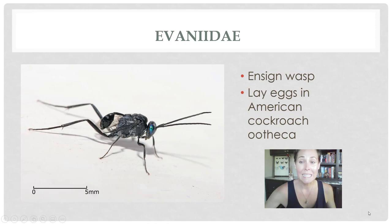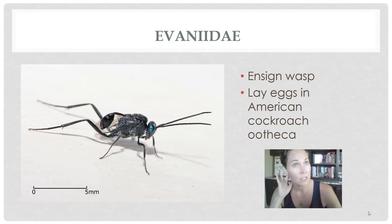Evaniid wasps, or ensign wasps, are very interesting wasps. They lay their eggs in the egg cases of American cockroaches mainly, though they might also do it for smoky brown cockroaches. If you find these in a building, it indicates that you have American cockroaches around because that's their host. They look like a mix between a cricket and a wasp — very funny shaped. They usually land on walls about eye level, and you might find them in abandoned homes or homes with severe American cockroach infestations, because the cockroaches come out at night and these wasps help control those cockroach populations.